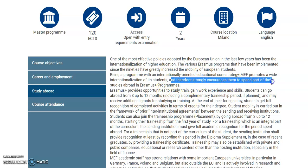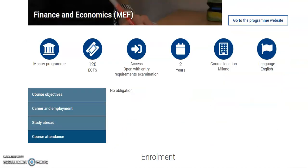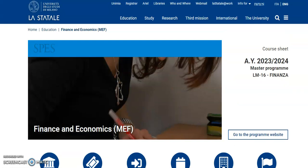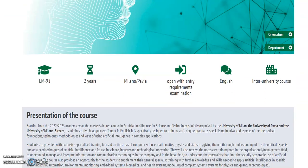If you go to study abroad, students are encouraged to spend time studying abroad through the Erasmus Plus program. Erasmus enables students to study, train, and gain work experience and skills, going abroad from three up to twelve months including a complementary traineeship period if planned, and students may receive additional grants for studying or training. I'm going to drop all the necessary links at the description of this video so that you can easily follow the links and apply.